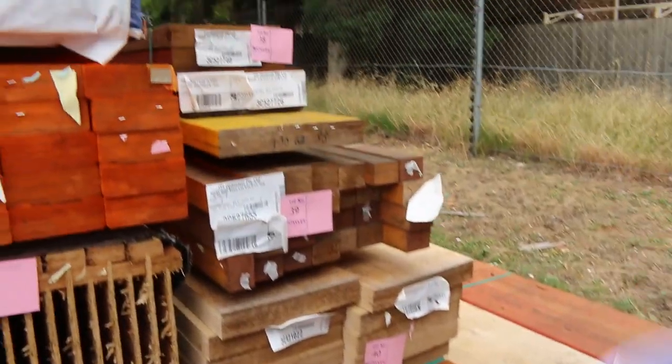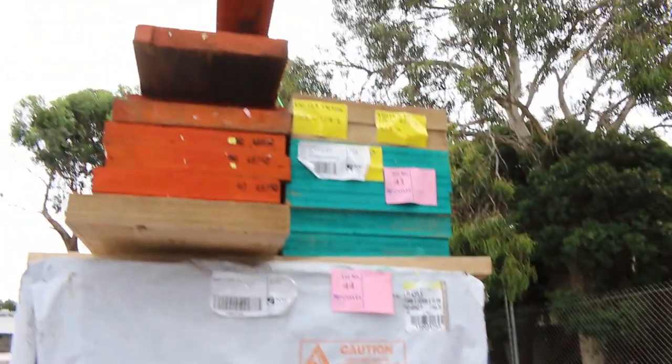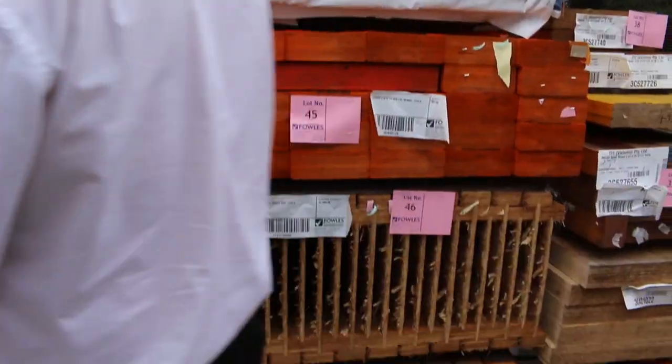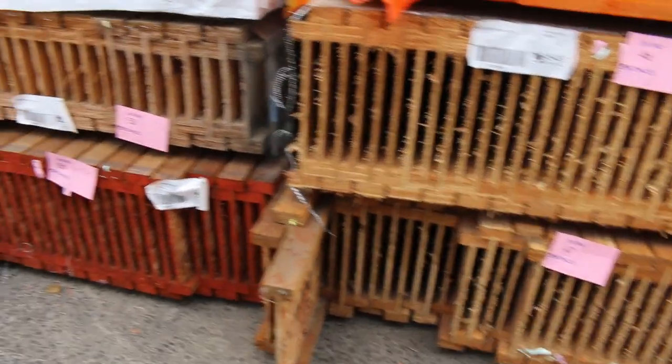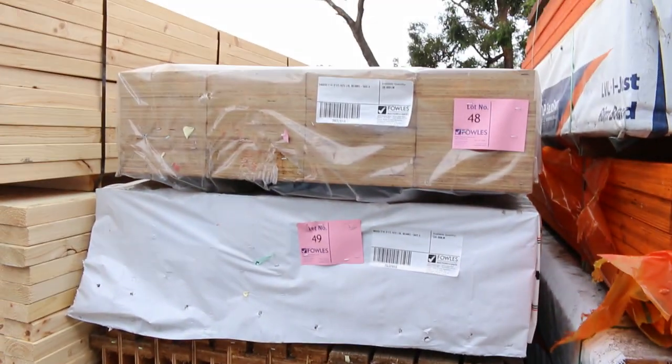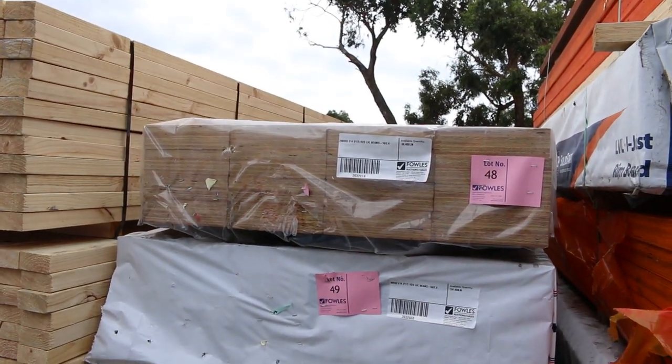On to some LBLs — got a stack of them as you can see. Have a look at the catalogue, download it, it'll give you the details of all different sizes and quantities. There's some good sized packs of the LBLs and some nice big heavy stuff there. So if you want some good quality LBLs, that's the gear.